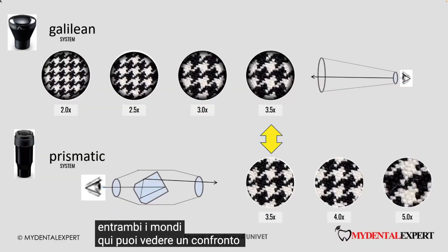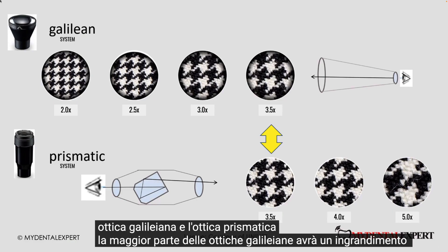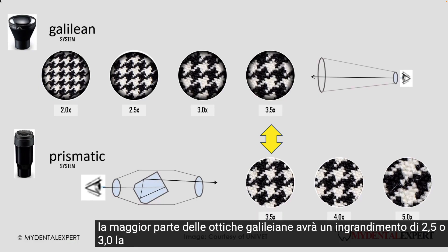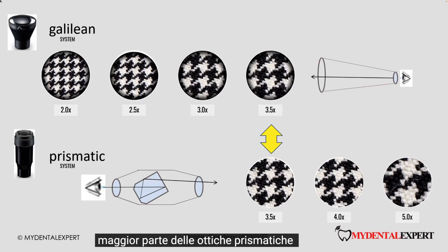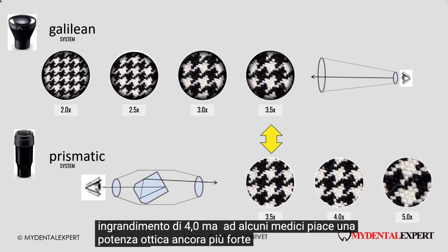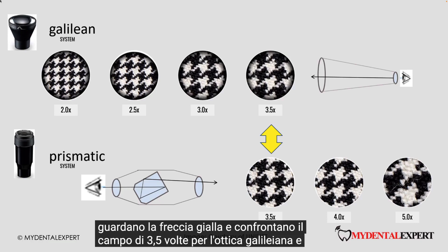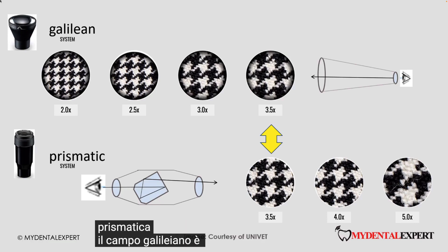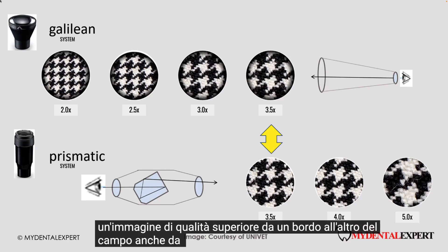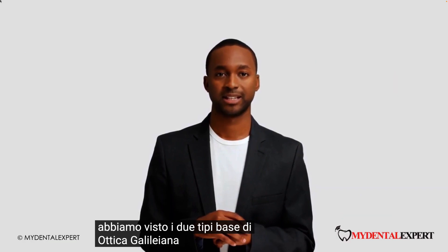Some manufacturers offer optics which allow you to change the magnification. Theoretically a great idea, however these optics are normally very expensive and heavy. It may be better to get two loops instead — one with less magnification for most treatments, and another with stronger magnification, for example for endodontics or veneer preparation. This way you get the advantages from both worlds. Here you can see a comparison of Galilean optics and prismatic optics.